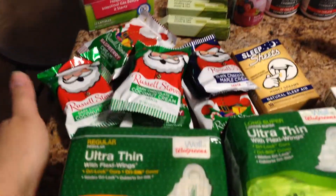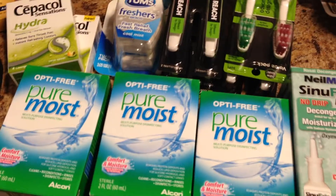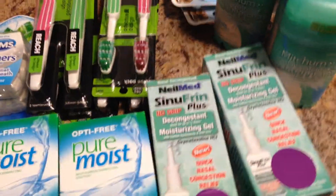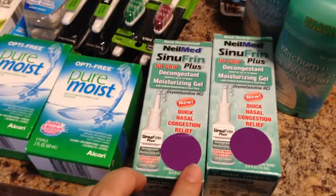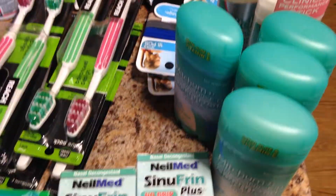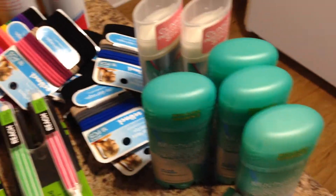I have those and I got these — the Sepulchol, the Tums, these Pure Moist. I had to go to two different stores. These had a $2 off Peely right here, so that made them a moneymaker. And the Mitchum, I had a dollar off on each one, so those were free.